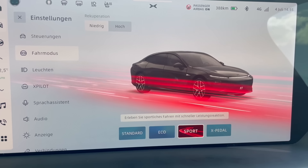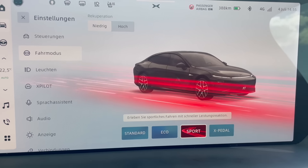The funny thing is, you can set the chassis mode: Standard, Eco, Sport, or X-Pedal. And of course you can also adjust the parameters for power delivery – Standard, Eco, Sport, or X-Pedal – naturally also in combination with the X-Pilot.